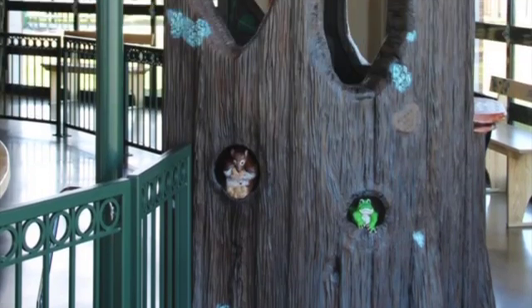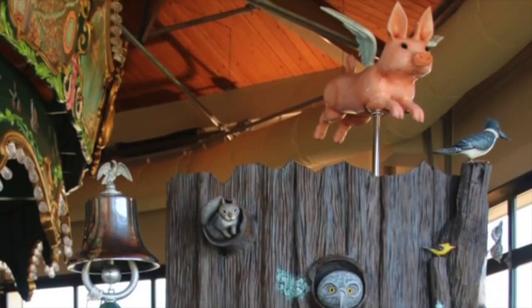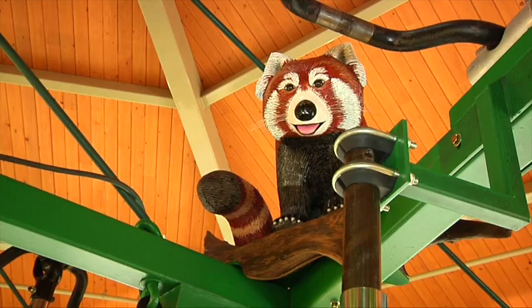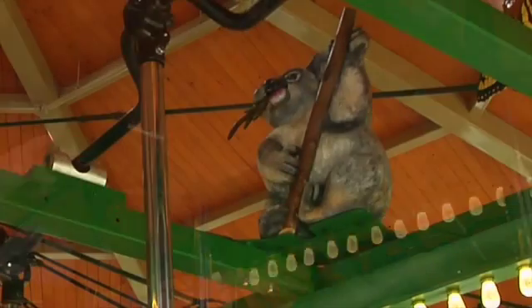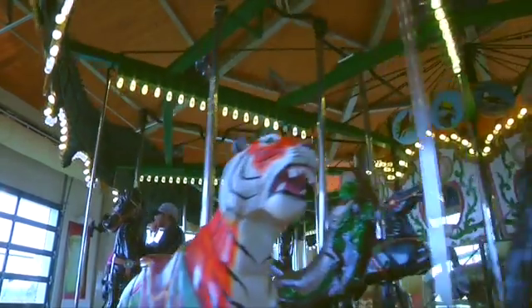I also did two of the pieces on the ticket tree — the little bear, the little baby bear, and also the squirrel. I carved two of the sweep animals. Our carousel is unusual in that we have sweep animals in the sweep area. There are over 20 sweep animals. Sweeps are the rafters, and our carousel had all this wonderful space up in the rafters. There are 23 little animals, birds, and flowers up there.